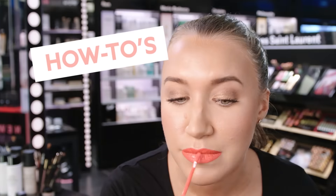Hi Mecca beauty junkies. Today I'm going to show you how to do a really cool natural daytime eye look.